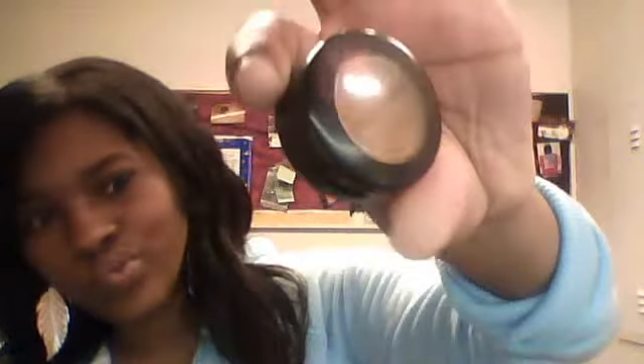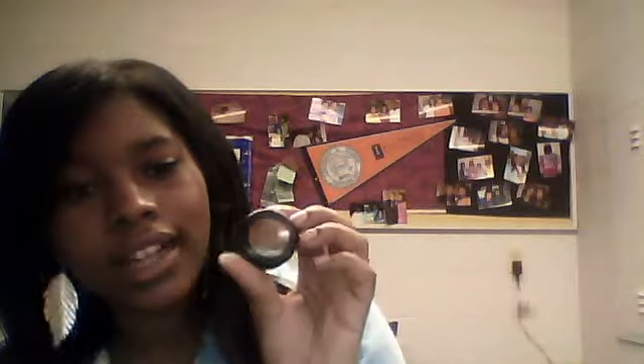Next I needed some concealer, so I picked up Amazing Cosmetics in Golden Deep. It was okay — it's waterproof so I wouldn't use it every day. I mostly stick with my MAC Studio Finish concealer in NC50. I've had it for a long time and it really lasts, so I do recommend that. I think you guys probably already know about that one.